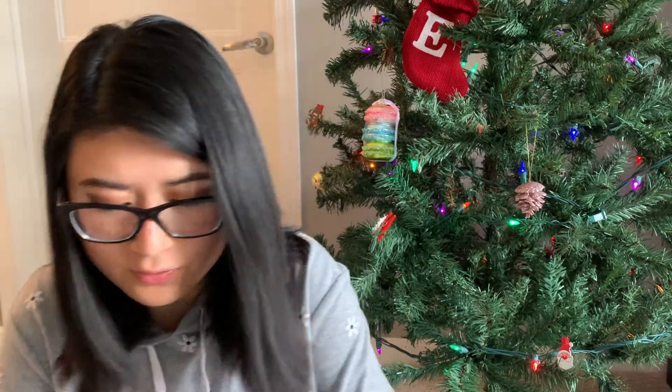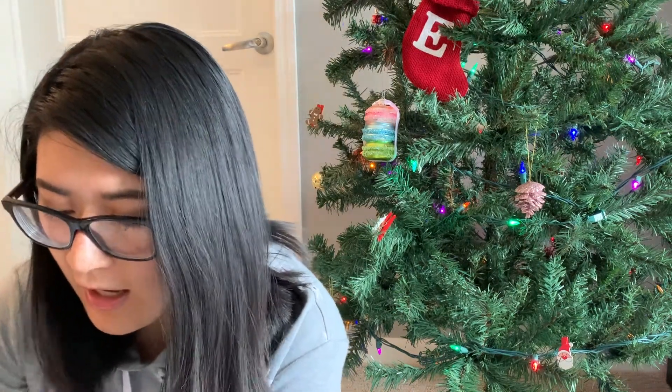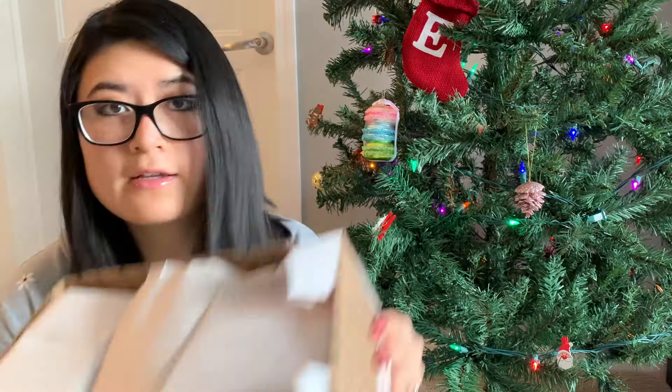So that was my first order — if I could only get a few things, that's what I wanted to grab initially. Now I'll open my second order, where I went back and casually browsed. I think I got most everything else that I originally had on my list. I got quite a few things in the second order: one loaf and then more little smaller pieces.